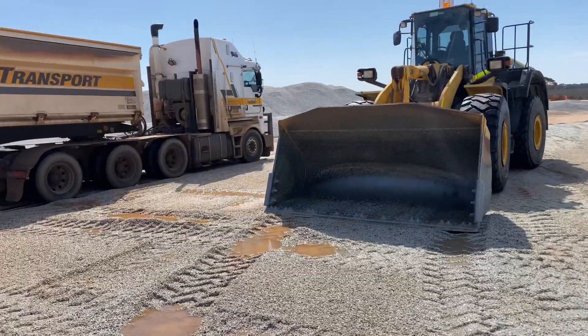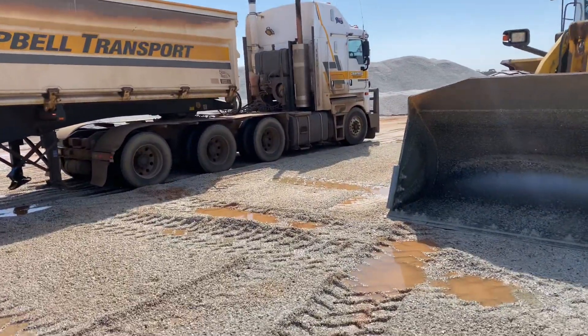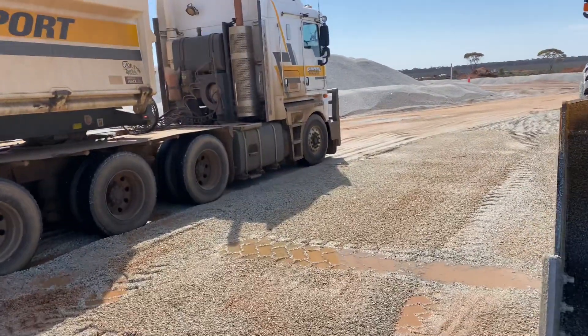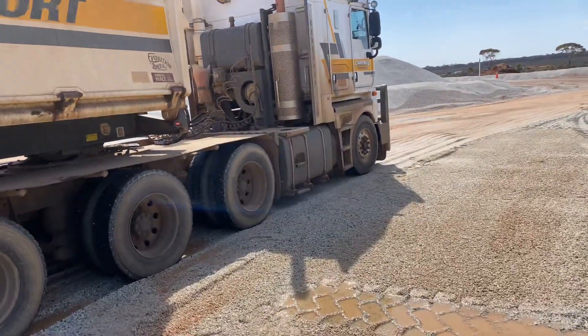And who knows, maybe one day this truck will be a battery-powered truck and it will be a sustainable process — who knows.